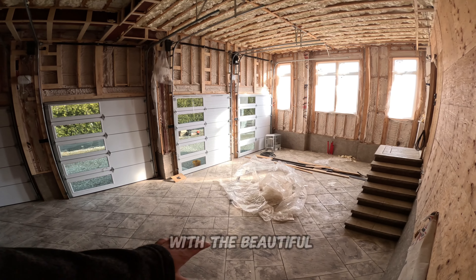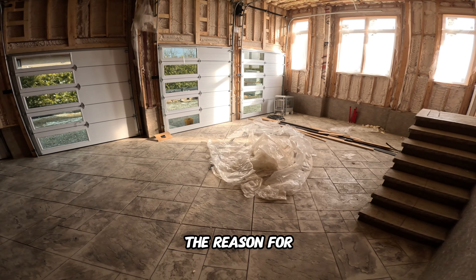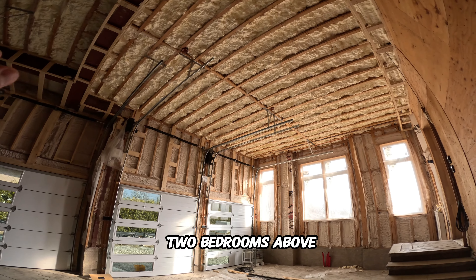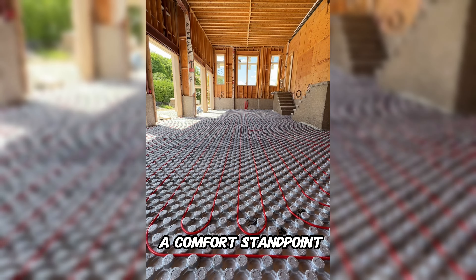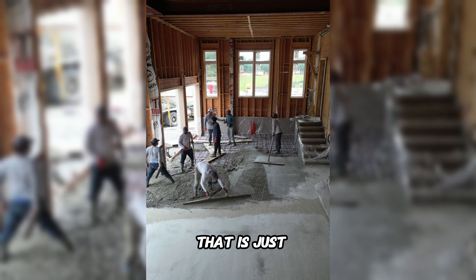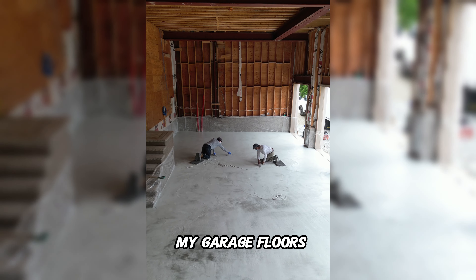We went with a beautiful stamped finish in the garage, and as mentioned, those floors are actually heated. The reason for that is there are two bedrooms above the garage, so it helps with insulation and comfort. And from a flex standpoint — imagine the guests coming over and you tell them, 'Hey, even my garage floors are heated.'